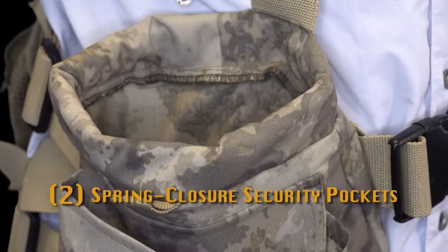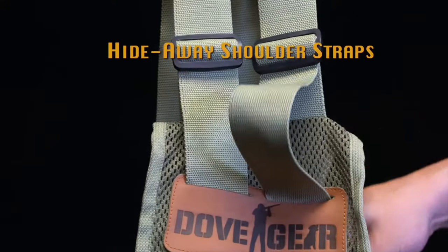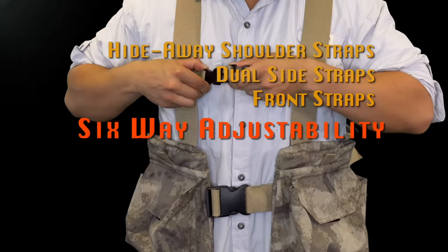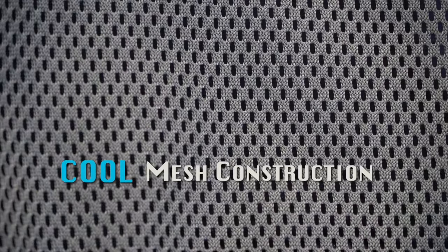Two spring closure security pockets for your phone, glasses, or other valuables. Hideaway shoulder straps, dual side straps, and the front straps provide six-way adjustability to fit any size hunter. Mesh construction keeps you cool on hot days.